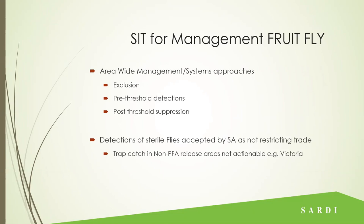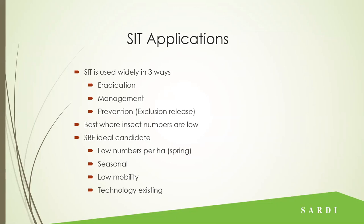That's usually done pre-threshold detections and can be used again for suppression once you get past the thresholds you set for yourself. Certainly for South Australia, if we detect sterile flies we don't restrict trade — because sterile flies aren't counted as being a real fly. So the three main uses are eradication, management and prevention. SIT works best when insect numbers are low. Sheep blowfly is an ideal candidate because generally numbers are low in the field, and as they emerge we can time major releases at that first emergence to try and prevent or suppress them for the whole season.